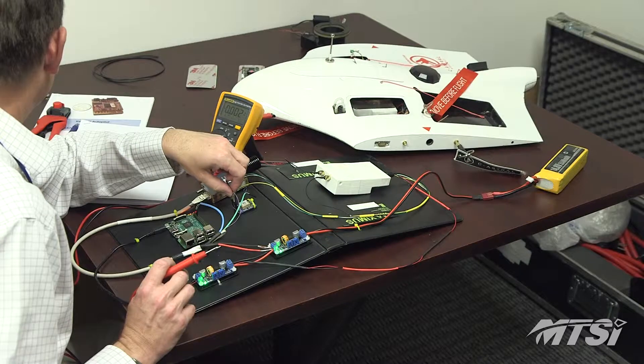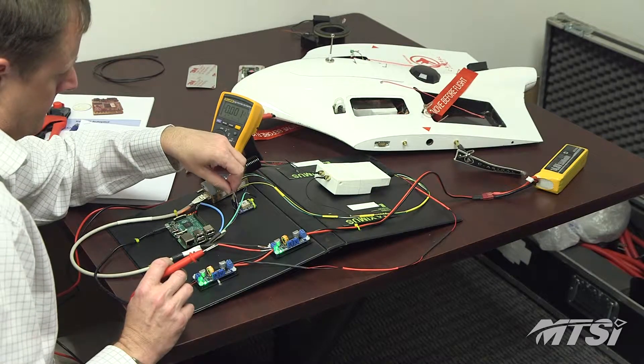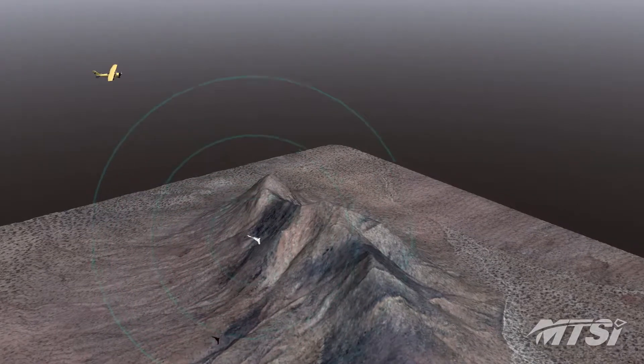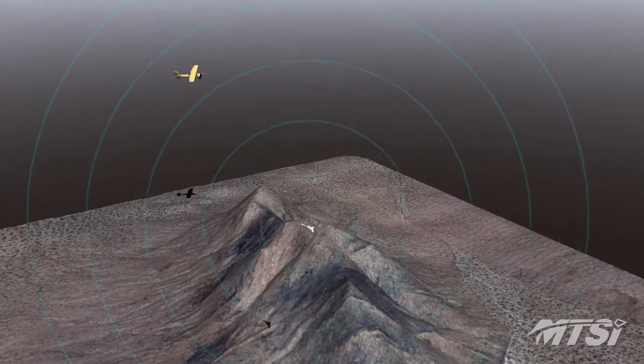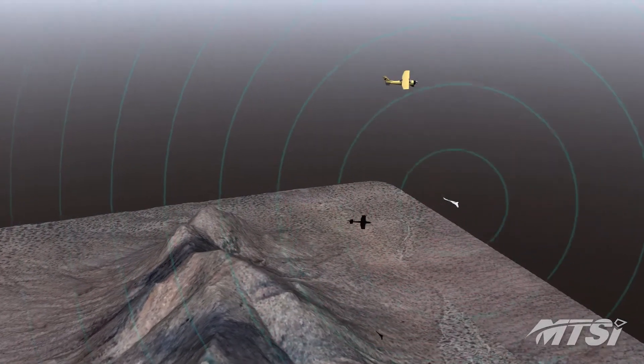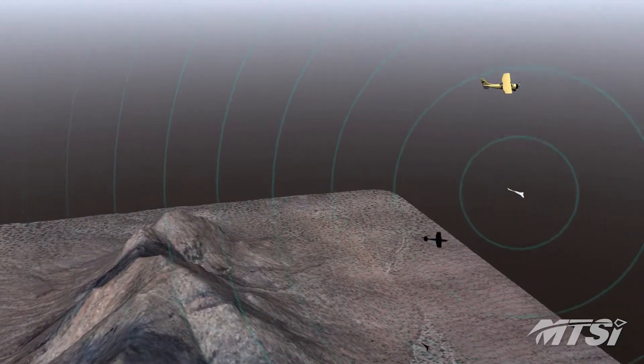The Bremer's payload can also be updated to safely integrate it into the national airspace. Equipping the system with various situational awareness payloads, such as ADS-B out and Lattice, enables the team to fly more safely by alerting nearby manned and unmanned aircraft of Bremer operations.